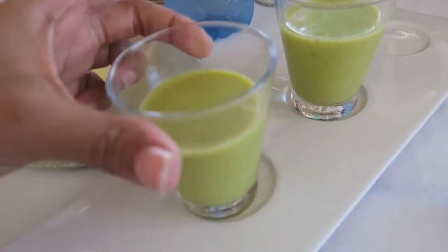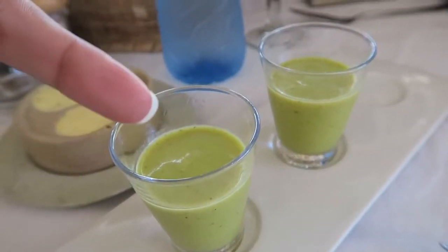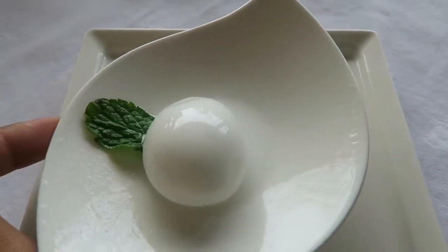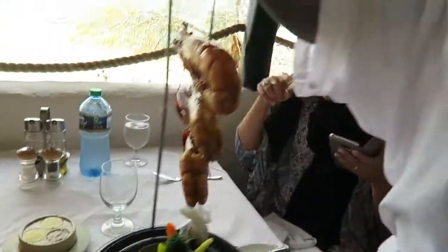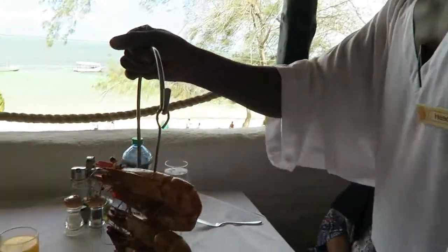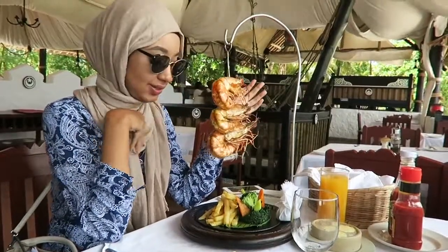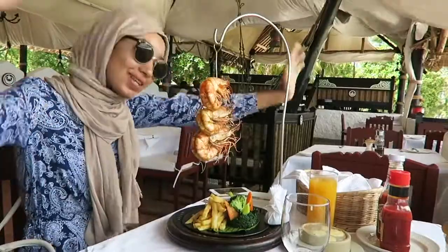This is called the Mushbush — it's a smoothie. It's an avocado smoothie mixed with ginger and mint. It's a lime sorbet and it's really good to cleanse your palate so that you can get a good taste of the main course. I cannot wait to dig in — this looks absolutely delicious. Let's have some lunch!